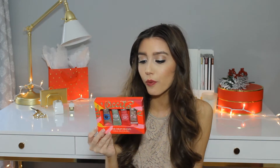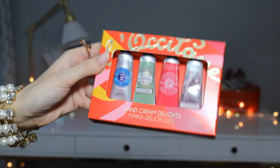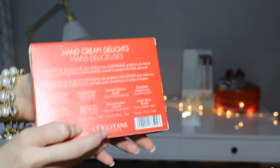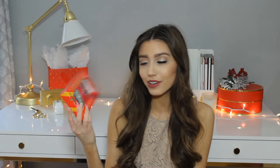The next gift idea is this set of L'Occitane hand creams. I've been loving L'Occitane for so long — they have amazing quality products and they smell so good. This is a set of four mini hand creams, perfect for your bag or traveling. It comes with four different scents: their number one seller shea butter, almond, rose, and cherry blossom. It's a really nice variety to try out.